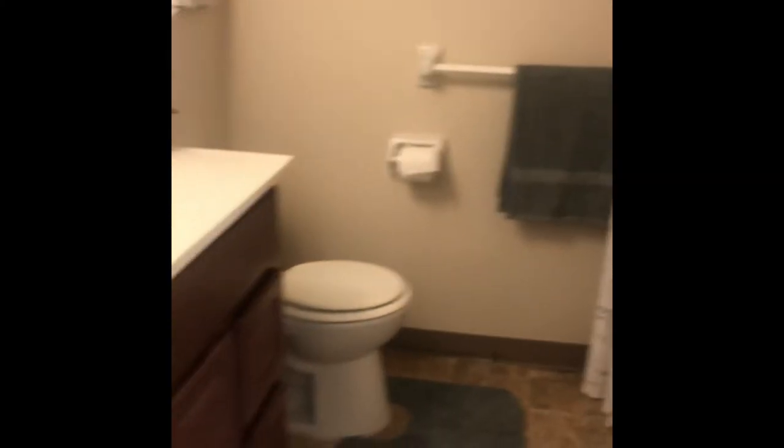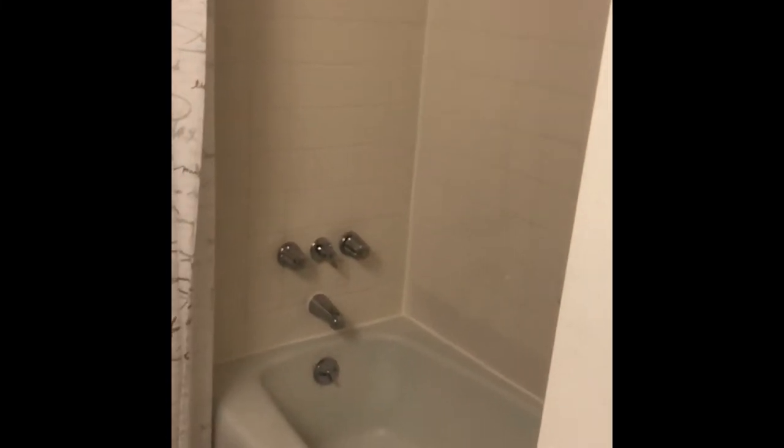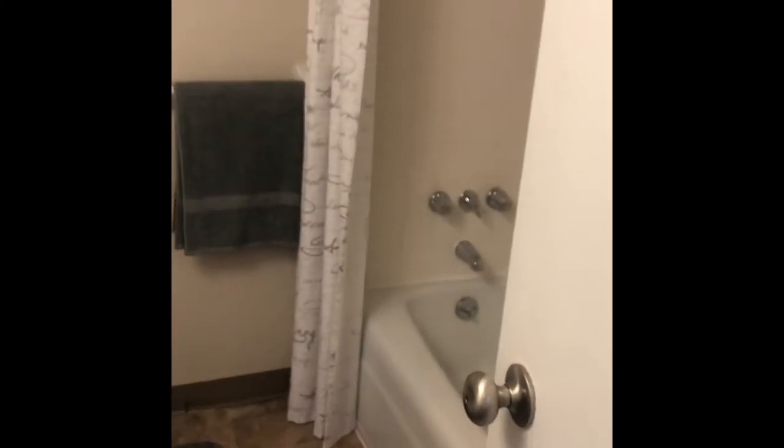You'll come to your first bathroom — this is your guest bathroom, because you'll have one that's attached to your master. This one has a tub-shower combo, which is super nice because you're able to use that tub as well.